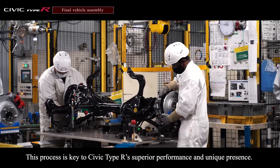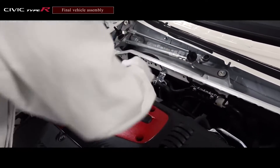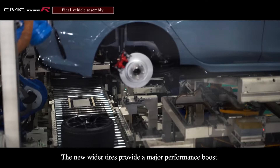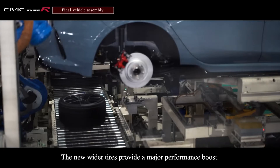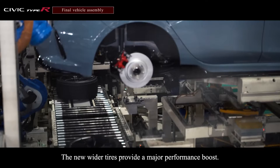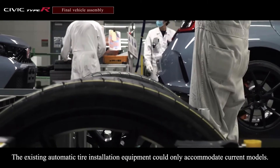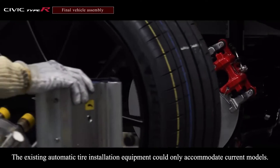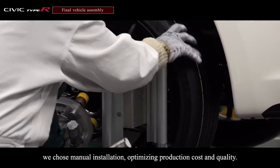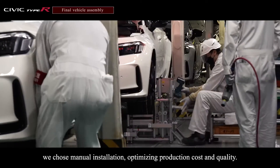This process is key to Civic Type R's superior performance and unique presence. The new wider tires provide a major performance boost. The existing automatic tire installation equipment could only accommodate current models. Since Yorii prides itself on producing a wide range of models, we chose manual installation, optimizing production cost and quality.